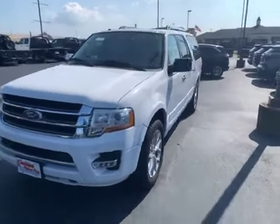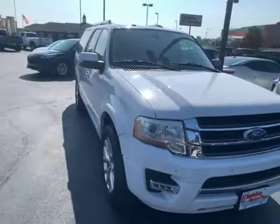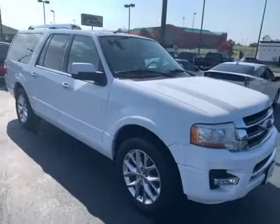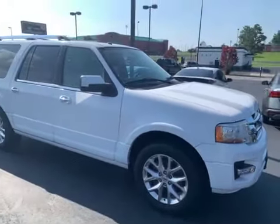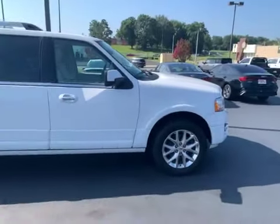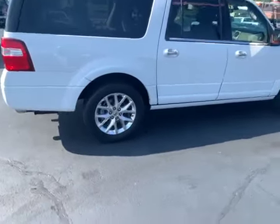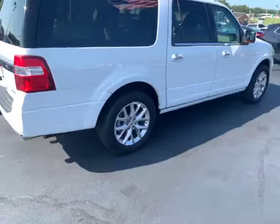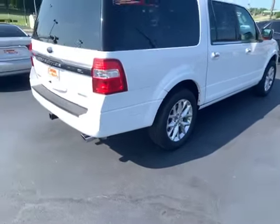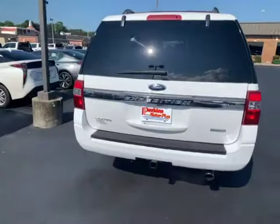I'm just going to quickly move around here so you can see the overall condition of the exterior. You're not going to see anything that's not consistent with the year and the mileage for the vehicle in terms of cosmetic issues. Wheels and tires are in really good shape. Tires are not new, but there is significant tread depth on all four tires, so you're not going to need any tires in the immediate foreseeable future.